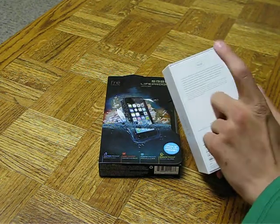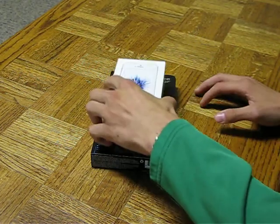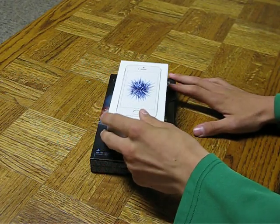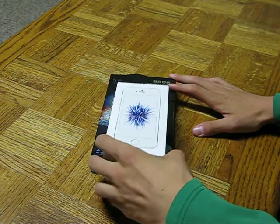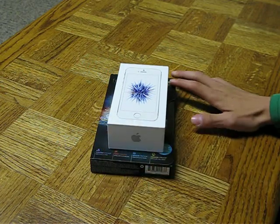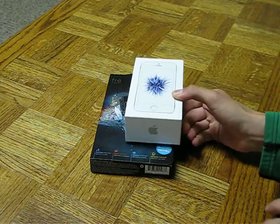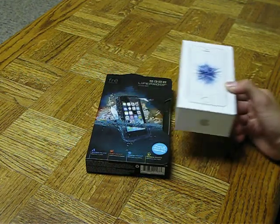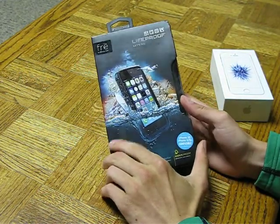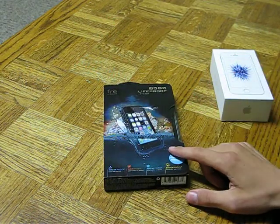So as you see on the back, I got the 16 gigabyte version. This is the 16 gig — it's actually the newest iPhone. My mom got one about a month ago, so this is the newest phone in my family, and it's actually better than my dad's phone. So I feel accomplished for that, and this actually did not cost me very much. We're also going to unbox my new LifeProof case, which actually got paid off.